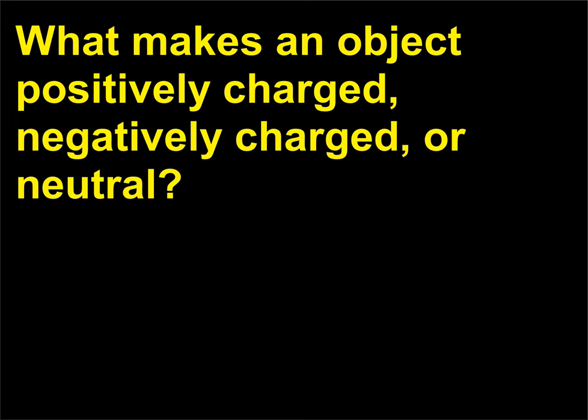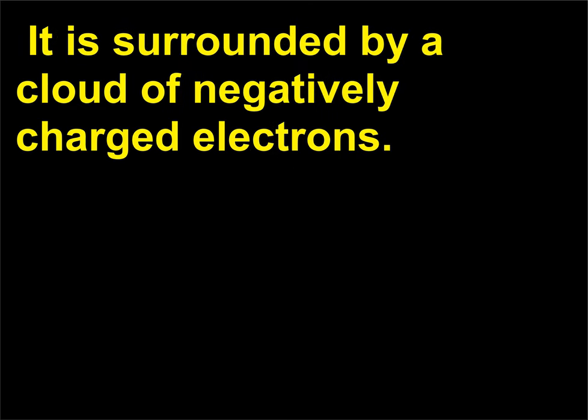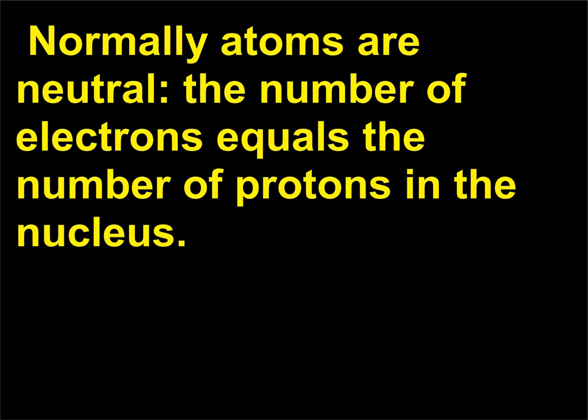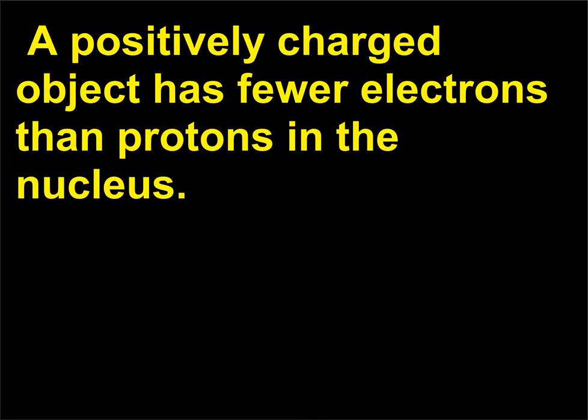What makes an object positively charged, negatively charged, or neutral? The massive nucleus of an atom consists of positively charged protons and uncharged neutrons. It is surrounded by a cloud of negatively charged electrons. Normally atoms are neutral—the number of electrons equals the number of protons in the nucleus. A negatively charged object is one that has an excess of electrons. A positively charged object has fewer electrons than protons in the nucleus.